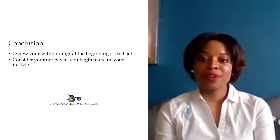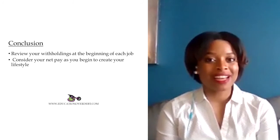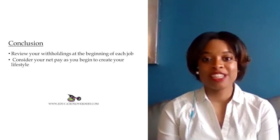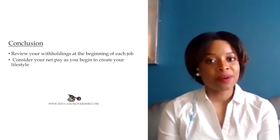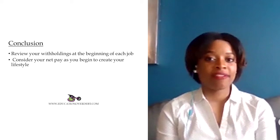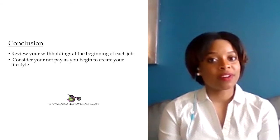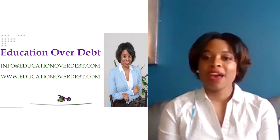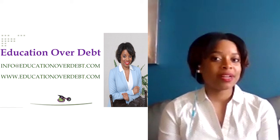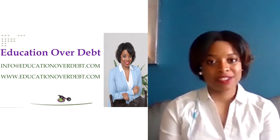In conclusion, you always want to review your withholdings at the beginning of each job to ensure your employer entered the correct withholdings so you don't owe the IRS at the end of the year. Consider your net pay as you create the lifestyle you want — everyone loves to make money, but we often don't think about tax withholdings, health withholdings, and other deductions coming out of our paycheck. We think about gross income, but it's the net pay we live off of to determine the lifestyle we can afford. For more information, please visit educationoverdebt.com or email info@educationoverdebt.com. Thank you for joining this webinar.